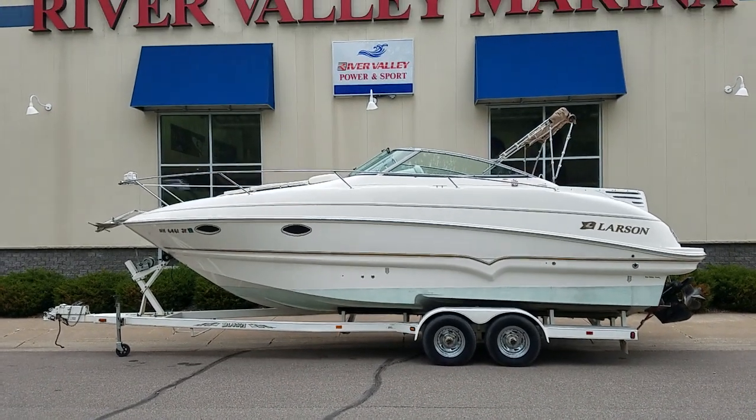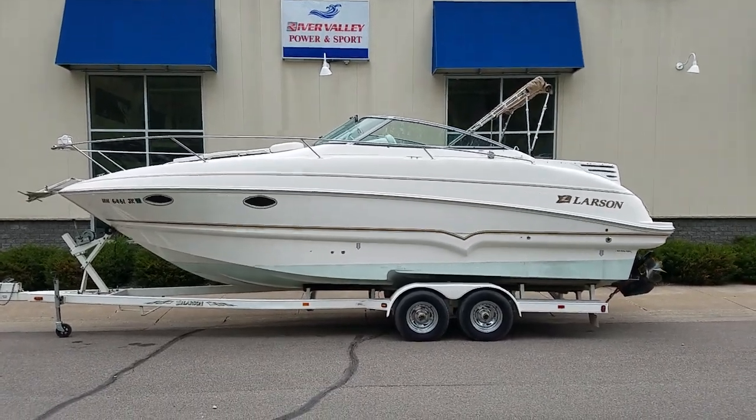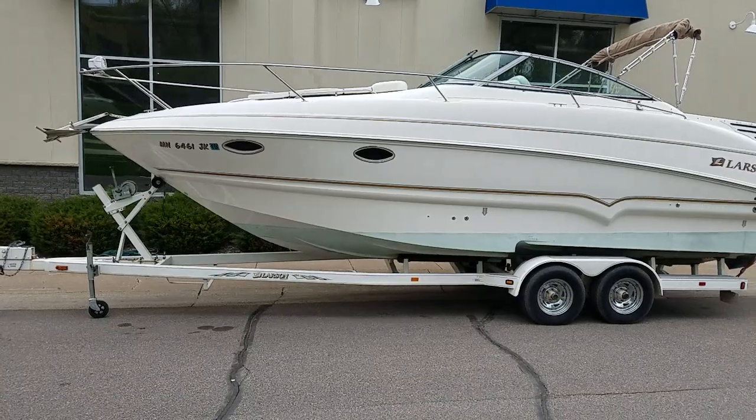Hi, I'm Zach Pater from River Valley Marina, River Valley Power and Sport of Red Wing. Wanted to give you a nice video walkthrough today of this 2002 Larson. This is a 274 Cabrio — good looking boat. It comes with a nice tandem axle trailer.